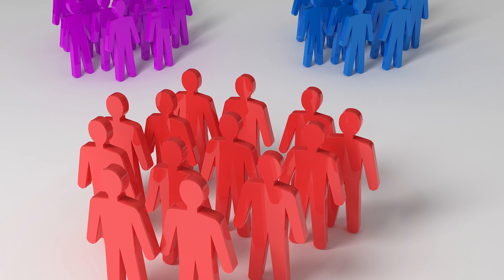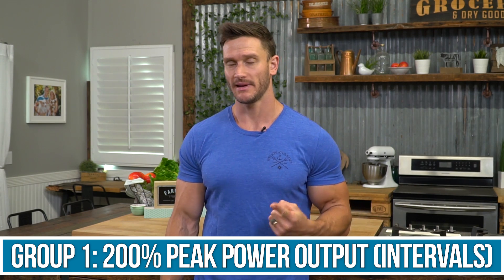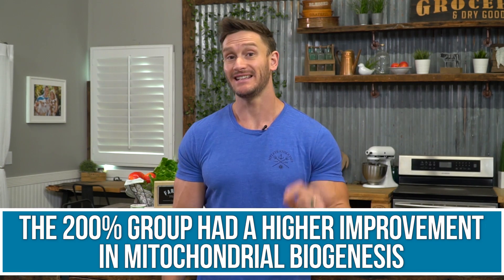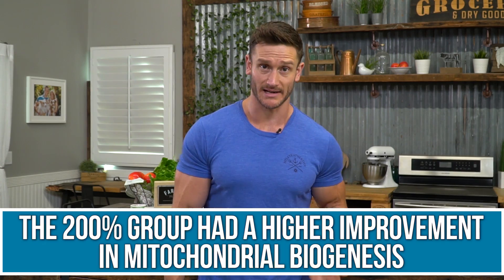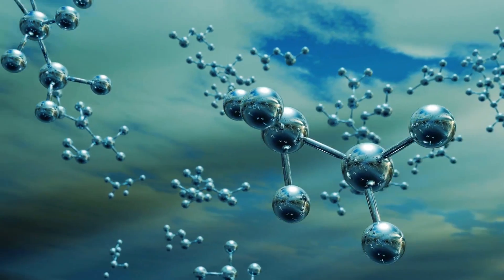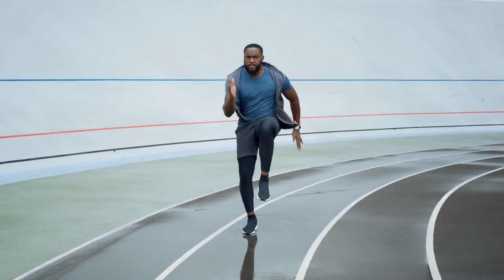There's a unique study published in the FASEB journal that looked at four weeks across three different groups. One group trained at 200% peak power in an interval fashion — really going all out for a few seconds. Another group trained at 90% peak power intervals, and another group trained at 65% constant. What they found is that the 200% group had a significant improvement in mitochondrial biogenesis that the other groups did not, and they also saw a 60 to 90% increase in the protein content of PGC1-alpha, indicating very effective stimulation of mitochondrial creation.